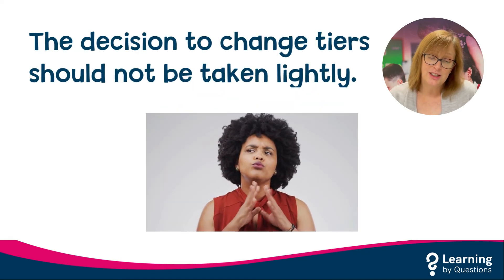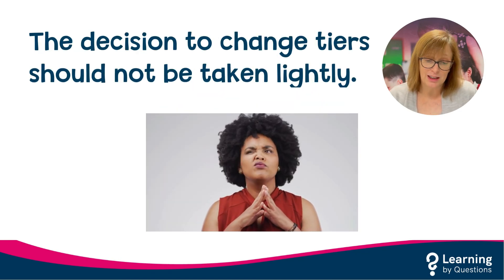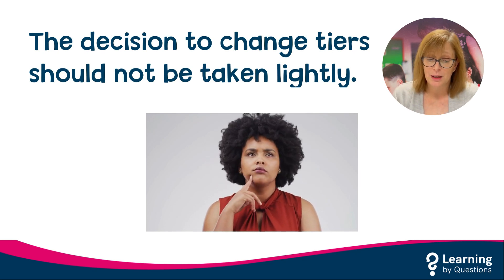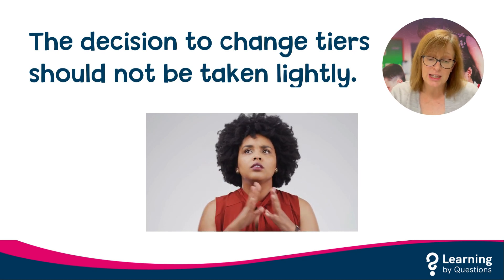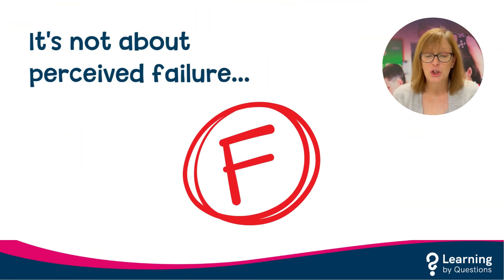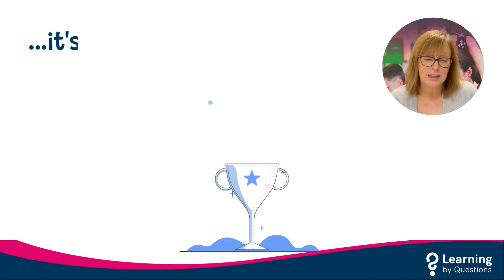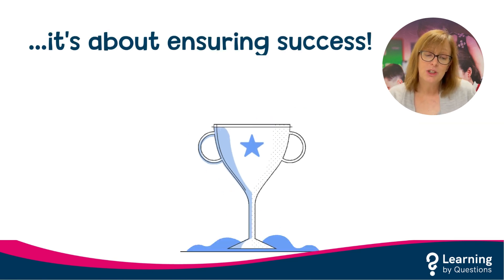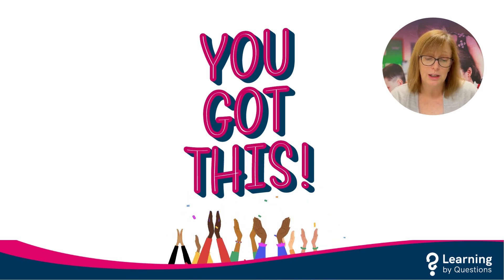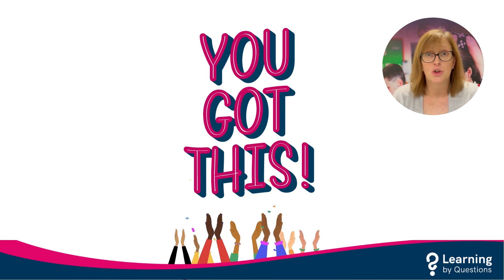Making decisions to change tiers should not be taken lightly, especially as you get nearer to the end date of the final exam. The process of changing tiers can sometimes cause an element of panic, as you are letting go of something that you and the pupil were working towards. But changing tiers isn't about any perceived sense of failure — it's about ensuring success. Adapting to a tier change can be tricky, but when done in a collaborative way where teachers, parents and pupils have a common goal, it can prove to be the best decision on the land.